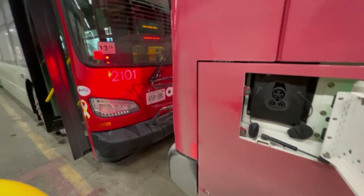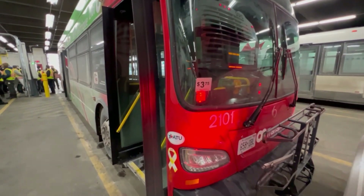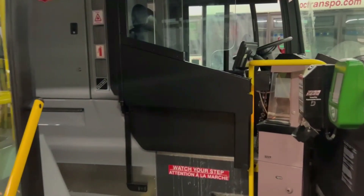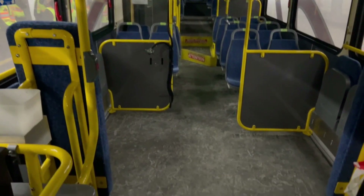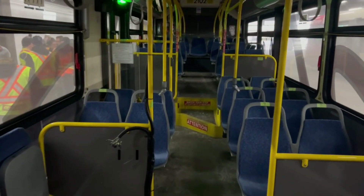Electric buses use CCS for charging, which is an industry standard, but are otherwise just normal buses on the inside. What's most different for passengers is that e-buses are smoother, quieter, and have no emissions — so none of that diesel smell while you're standing at the curb waiting for a bus.